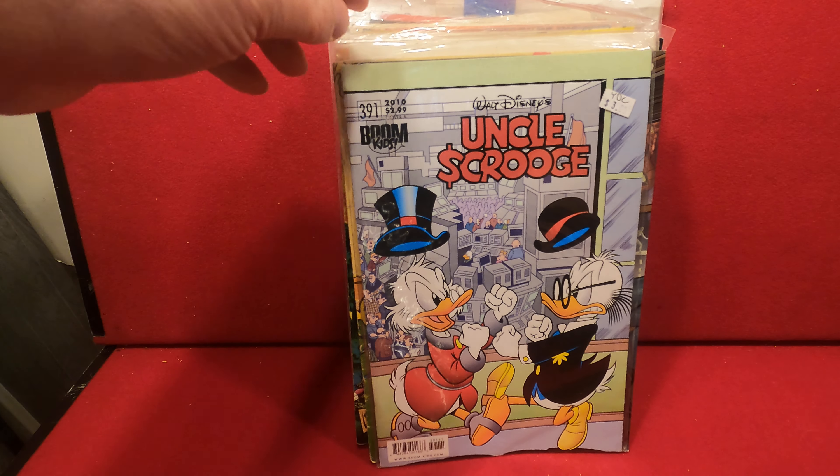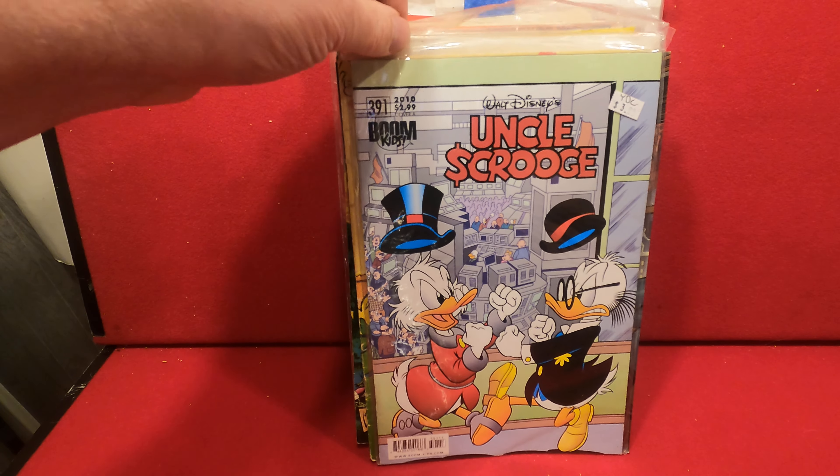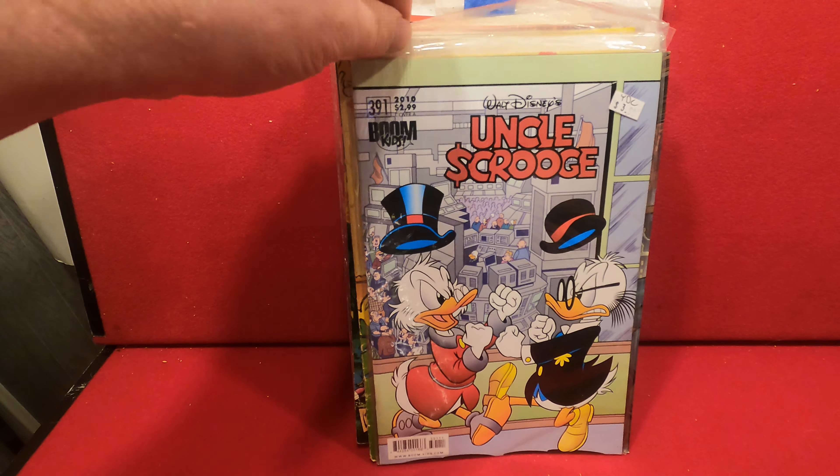Welcome back to Dr. Skull's Raw Comic Videos. For part two is the very eclectic $20 lot. We have Uncle Scrooge number 391 from Boom Kids, Donald Duck number one from Marvel with Robo Cat, and Dennis the Menace number 84 from Fawcett with a 12-cent cover — so this is the 60s.